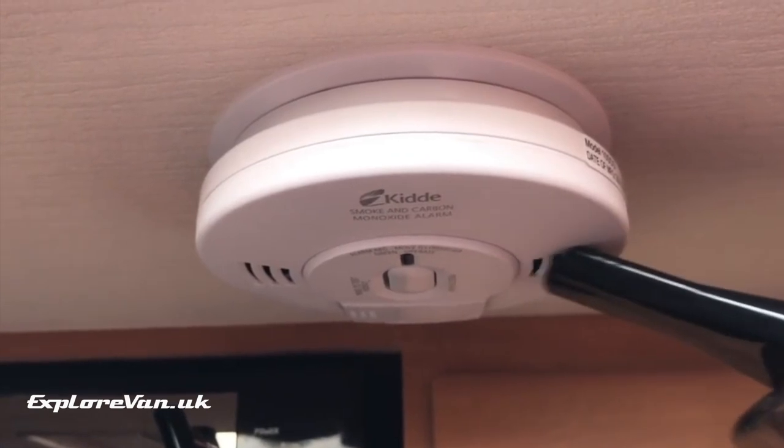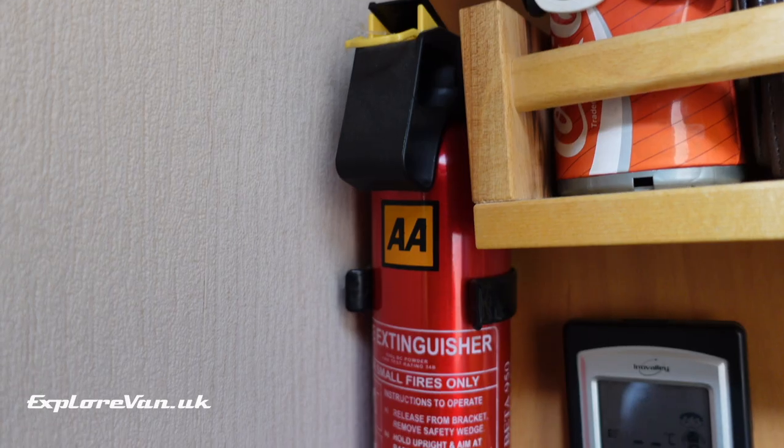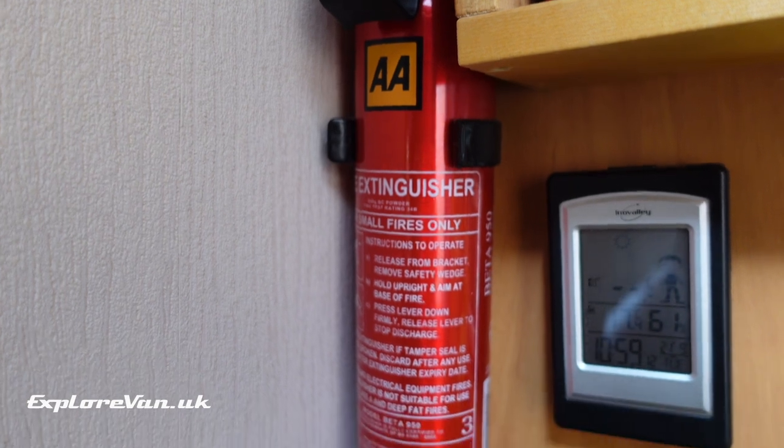This includes a thorough check and vacuuming out our smoke detectors and carbon monoxide detectors, and checking our fire extinguishers.